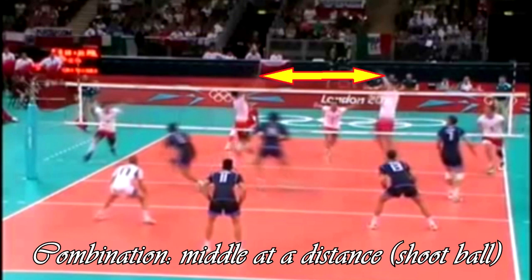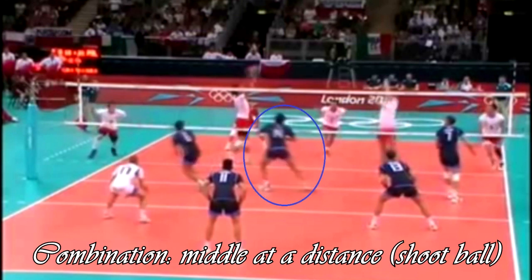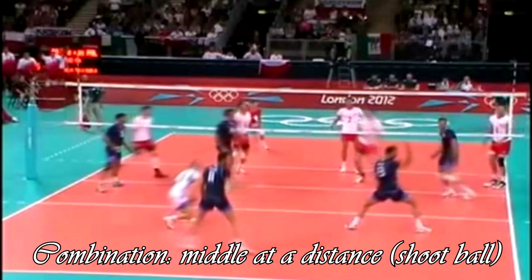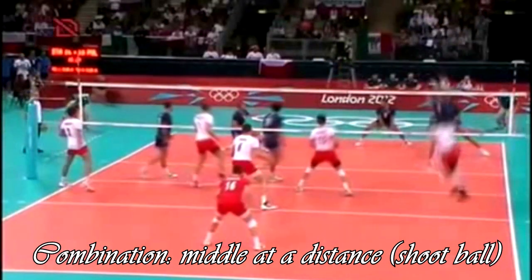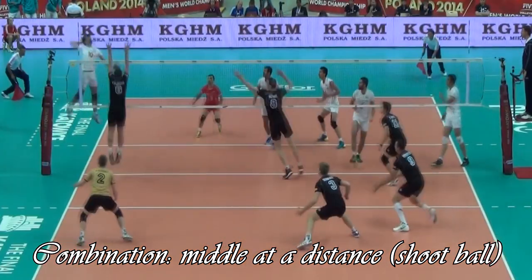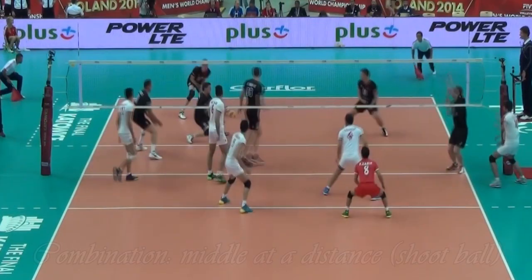When the setter calls the middle at a distance, the tactical idea is different. If the opponent's middle stays frontally opposite his colleague, he wouldn't be able to reach and join his teammate in order to organize a double block. In this case position 2 should help, but that is not exactly the case in this clip. This call by the setter opens the play for his opposite, so most setters when calling the middle at a distance play with him or behind.